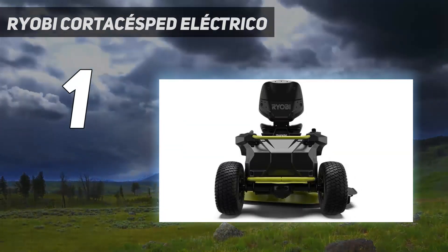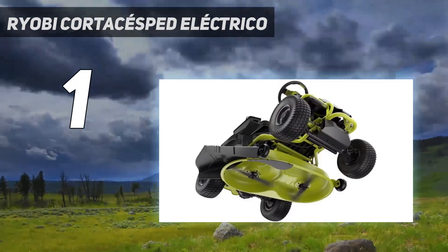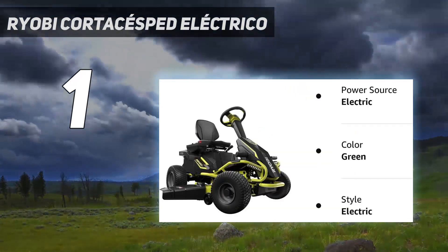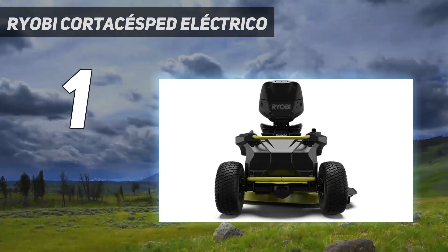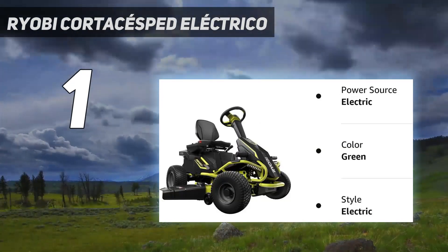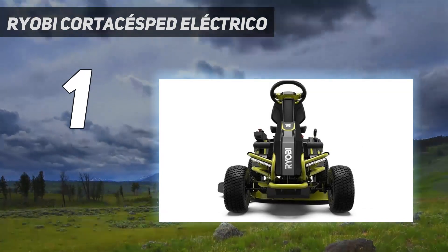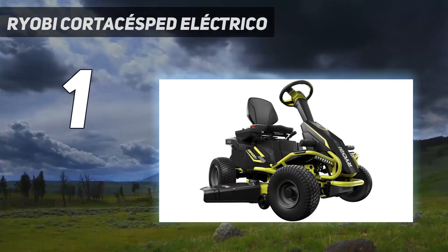It may surprise some people, but our top pick is this battery-powered model from RYOBI. The zero-emissions model easily matches gas mowers in terms of power, cutting through thick grass with ease while demonstrating impressive maneuverability. Plus, it's fume-free and practically silent, generating only minimal noise. The RYOBI electric mower has a 38-inch deck, and its 48-volt batteries can run for 2.5 hours per charge, allowing you to cut up to 2.5 acres in a single session. The two-blade deck has 12 different cutting heights, and the mower offers convenient features like cruise control, LED headlights, and USB charging.